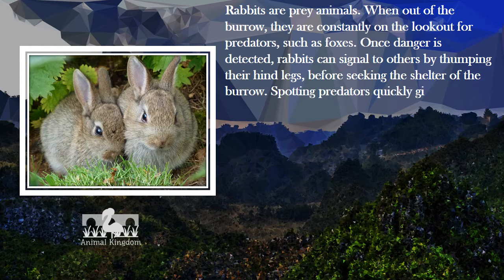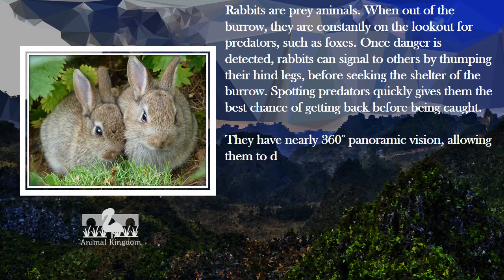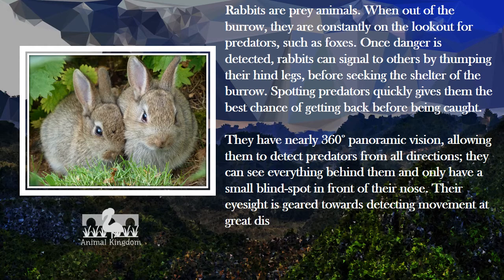Spotting predators quickly gives them the best chance of getting back to safety before being caught. They have nearly 360-degree panoramic vision, allowing them to detect predators from all directions. They can see everything behind them and only have a small blind spot in front of their nose. Their eyesight is geared towards detecting movement at great distances, though their up-close vision is limited.